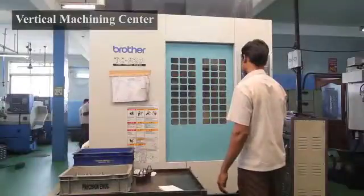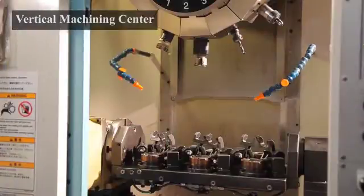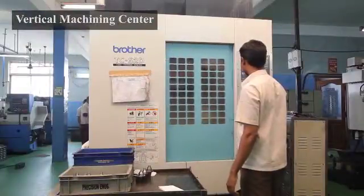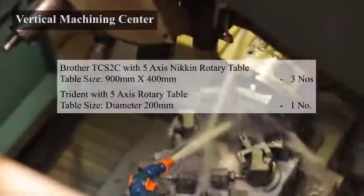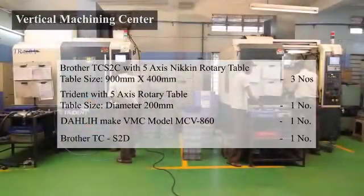The VMC section is having 6 VMCs from Brother from Japan, Trident and Dalla from Taiwan, with 5-axis rotary table to produce complicated profile machining in one setting to achieve the geometrical tolerances within the specifications.